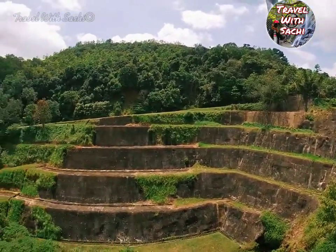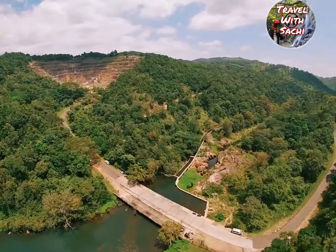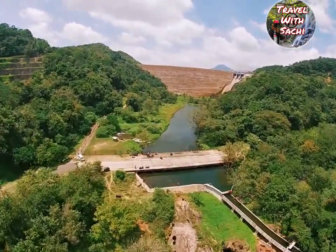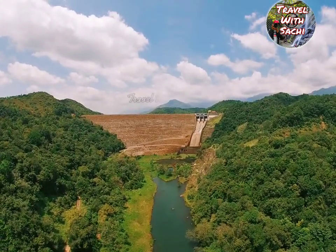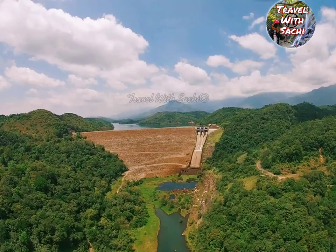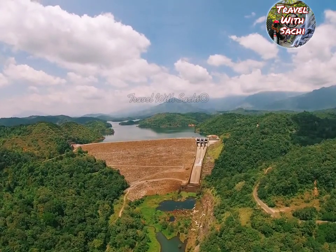This dam is the third largest hydroelectric power generation facility. Thank you.